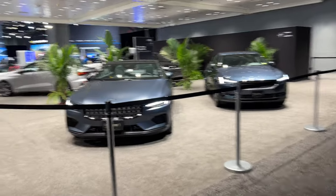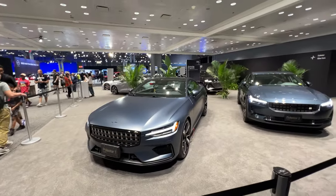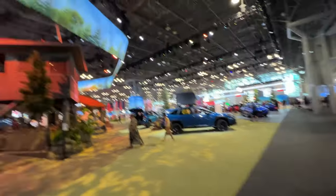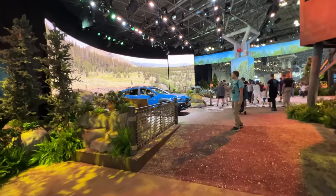Polestar is just back here — Polestar 1, Polestar 2. Not even a rep in sight. Solid marketing. Subaru always has the best booth here for outdoor stuff. I think they collaborate with the National Park Service or something for their setup. Super cool.